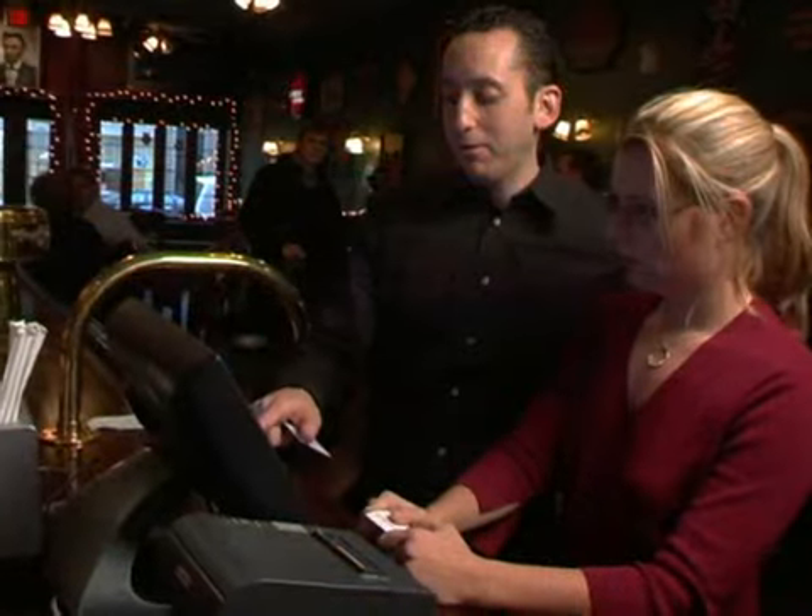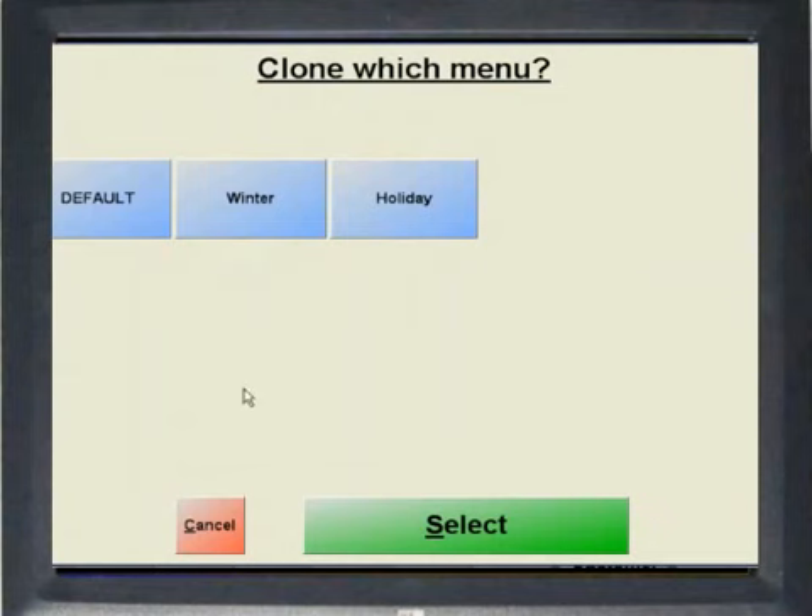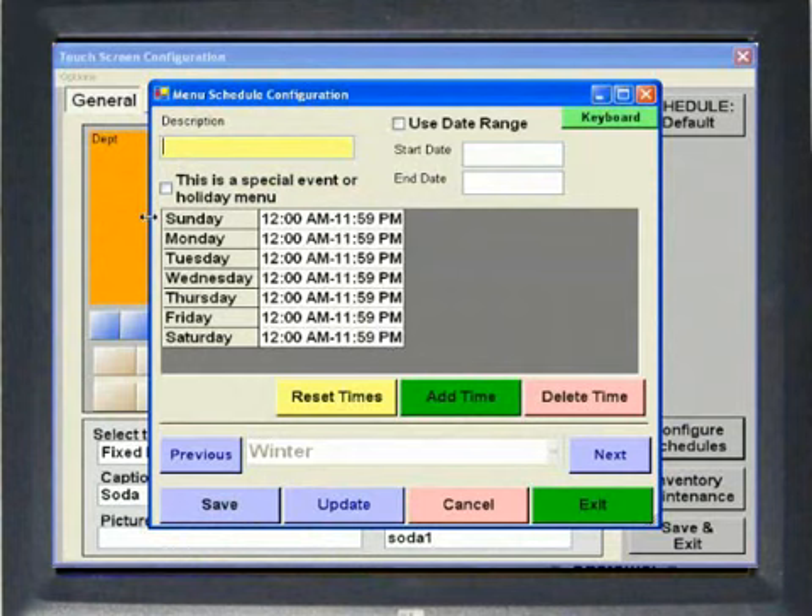In addition, Restaurant Pro Express allows you to create sub-menus and seasonal menus. Managers can configure different menus based on dates and times.